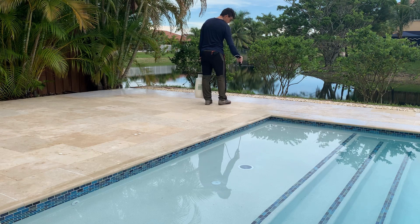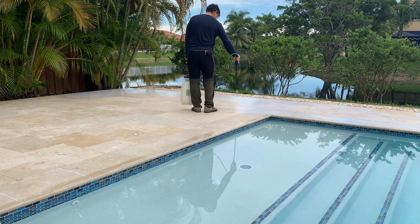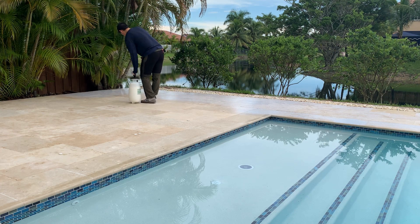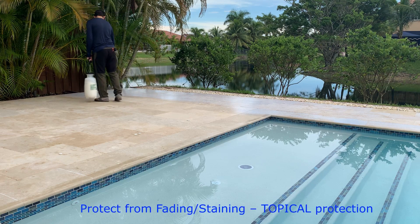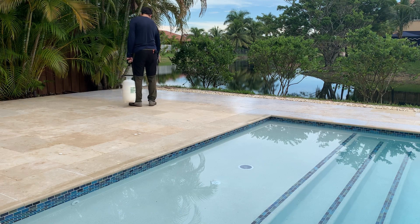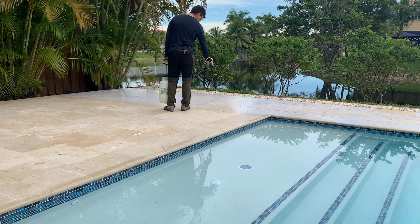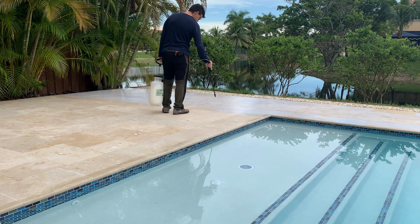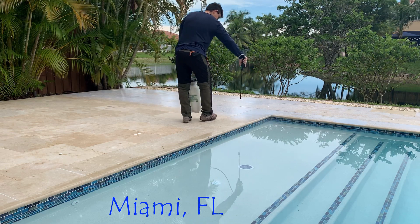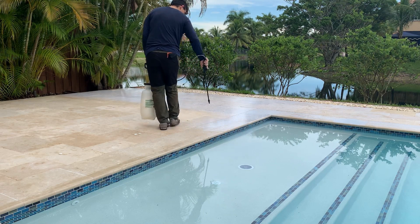National Sealing is doing a durable non-slip application on this new travertine pool deck. You can see this travertine is not completely white, so you want to protect it from fading. Travertine — a lot of people don't know — will fade substantially in as little as two years. You want some type of topical protection on that surface, which also protects against staining. We mobilize across the country with this application.